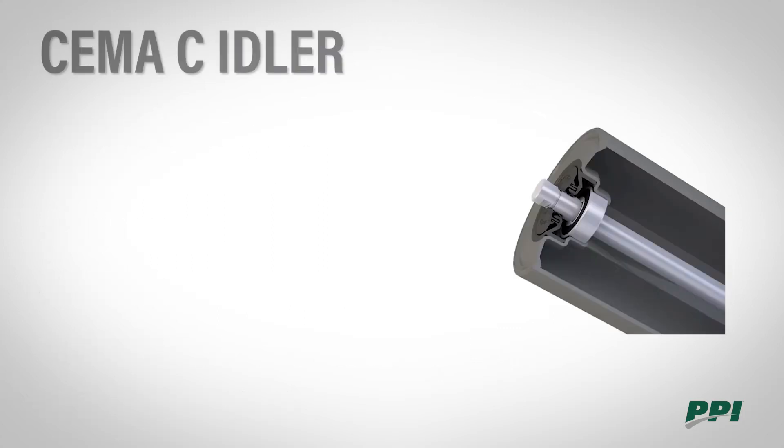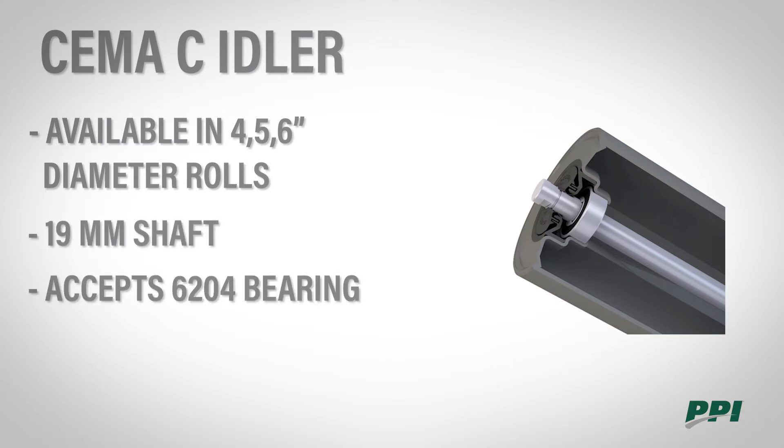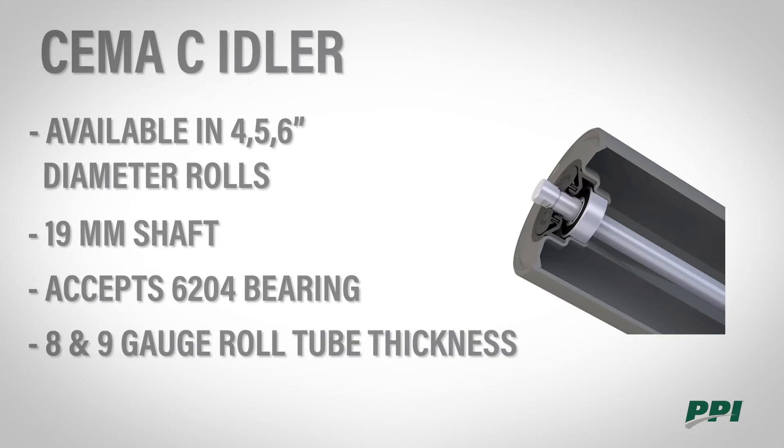The SEMA C idlers are available in 4, 5, and 6 inch roll diameters. A 19 millimeter shaft uses a 6204 bearing. The 4 and 5 inch tube thickness is 9 gauge while the 6 inch tube thickness is 8 gauge. SEMA C idlers are available in belt widths 18 to 72.